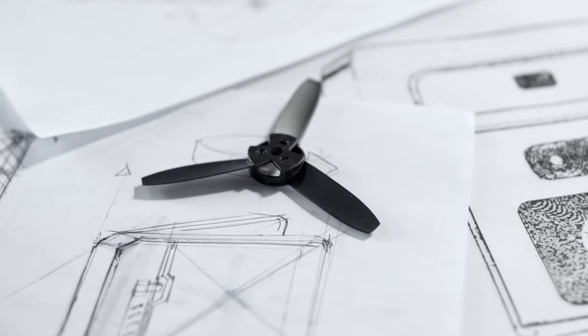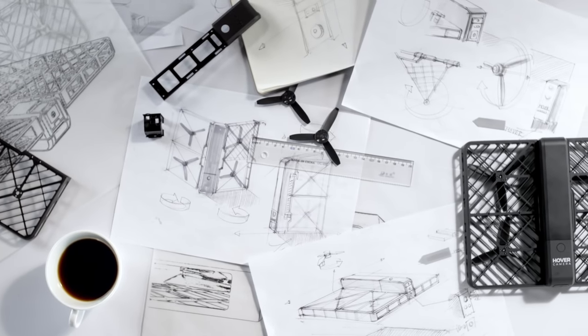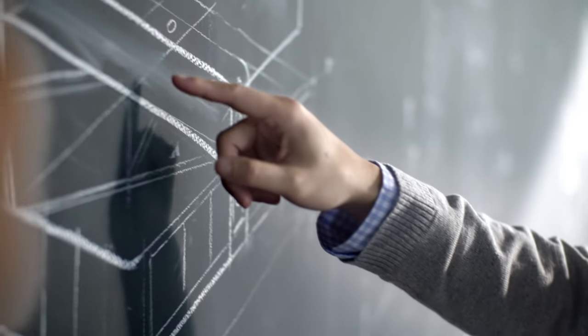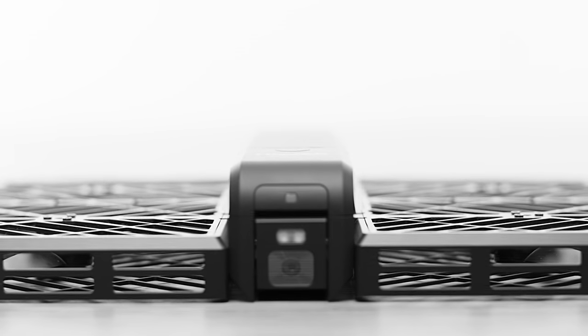We set out to pioneer the future of robotics. We've unlocked the power of advanced mobile processors that enable us to run cutting-edge AI algorithms on it. With this technology, we created Hover Camera, which allows anyone to capture photos and video from unique perspectives.